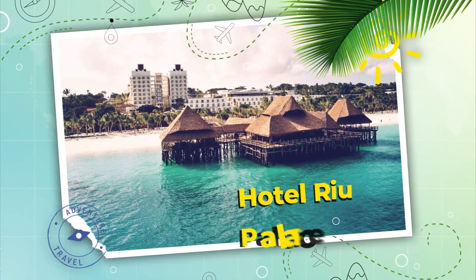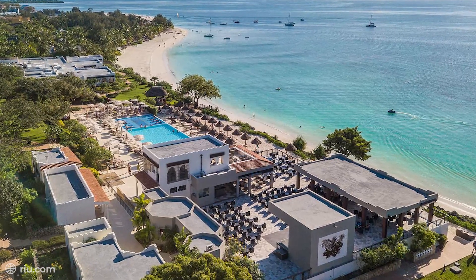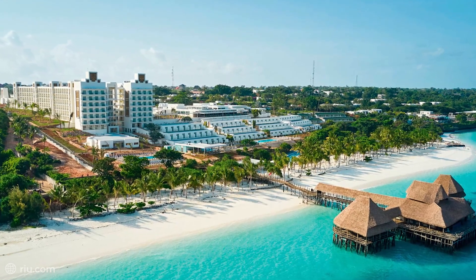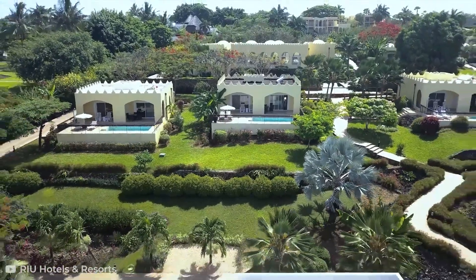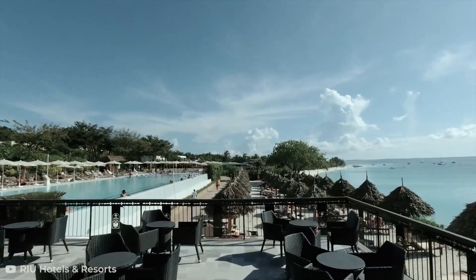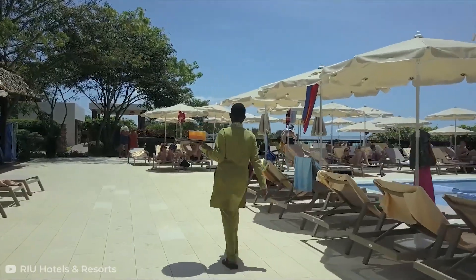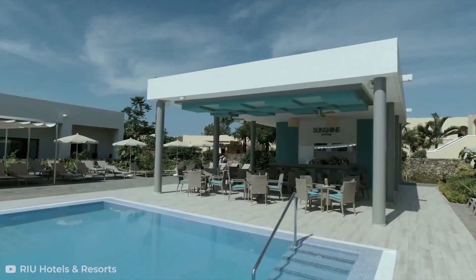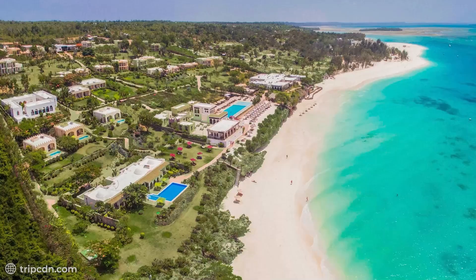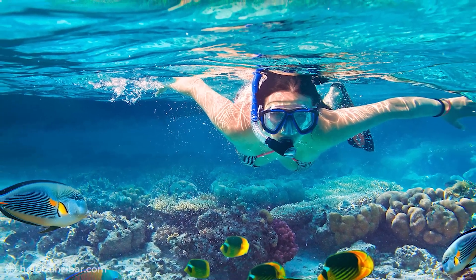Number 1: Hotel Ryu Palace Zanzibar. The Hotel Ryu Palace Zanzibar is right on the white sands of Nungui Beach at the very northern tip of the island. Ryu is a large resort company with almost 100 resorts located around the globe, and they know how to deliver an all-inclusive vacation. Whether you're visiting Zanzibar with kids, with your romantic partner, or with friends, the resort has something for everyone when it comes to accommodations, activities, and dining. All beach fun is included, including things like kayaks, SUPs, and snorkeling equipment.